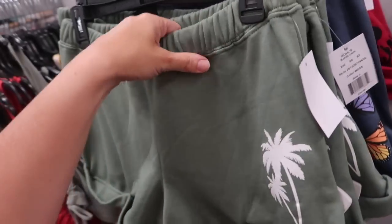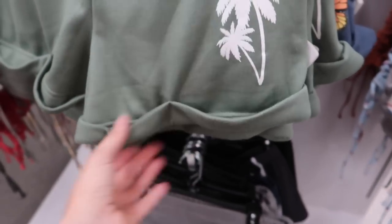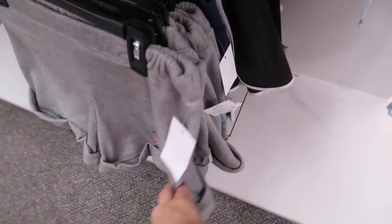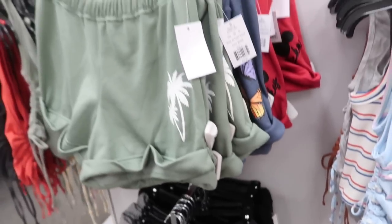Also seeing a new sweatshort from Modern Lux. These have the elastic waistband, soft lace on the inside, rolled up and sewn that way, with the same relaxed fit through the back. Comes in green with palm leaves, blue with butterflies, Mickey, and sun with the moon. They're normally $24.